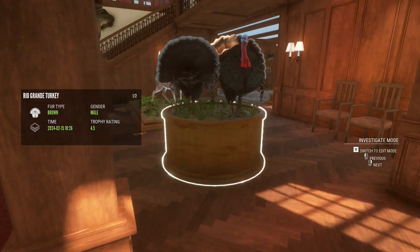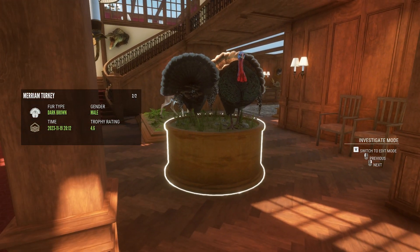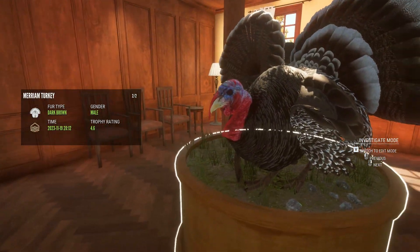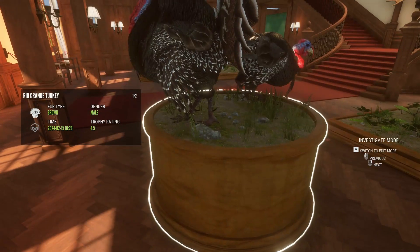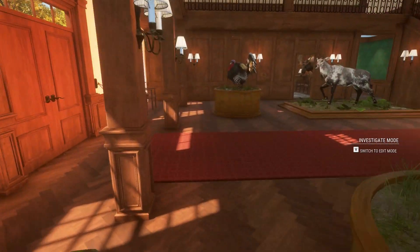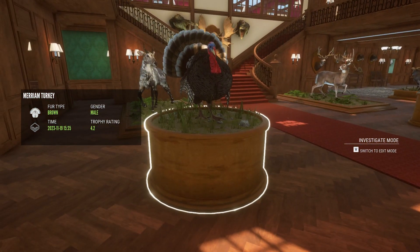Here this is a gold Rio Grande turkey, another Merriam turkey — you can kind of see the difference on their heads. This one's the Rio Grande, this one's the Merriam. Anyways, this one's another Merriam turkey.